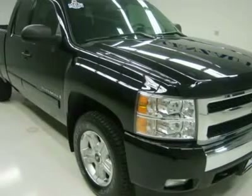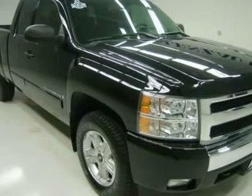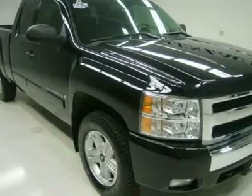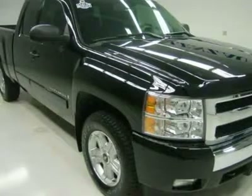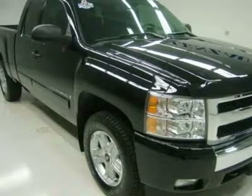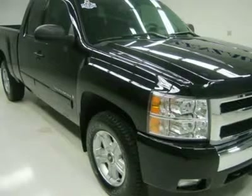Factory powertrain limited warranty until 100,000 miles. This truck is eligible for a 100,000 mile extended parts and service agreement. One owner, clean Carfax, very very clean inside and out, runs and drives excellent. This is one of the sharpest 2008 Chevrolet K-1500 extended cab short box one-half-ton 4WD trucks on your lot — make your move.